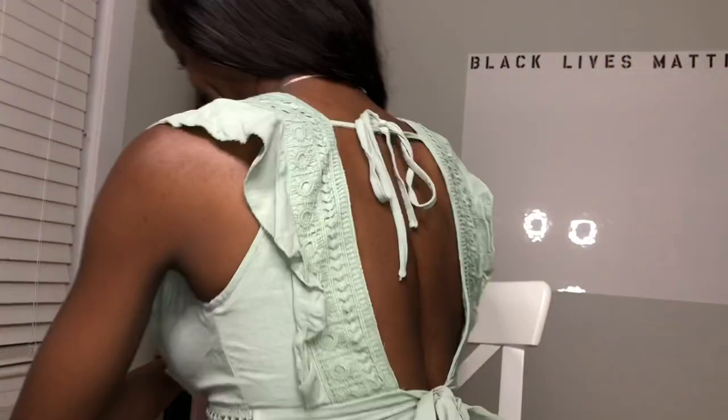Can you believe how cute this top is? Oh my gosh, I don't know what I was expecting, but I love this thing. Look at the back. Oh my gosh, it is so cute. I love the detail, I love the cleavage, it is so cute.